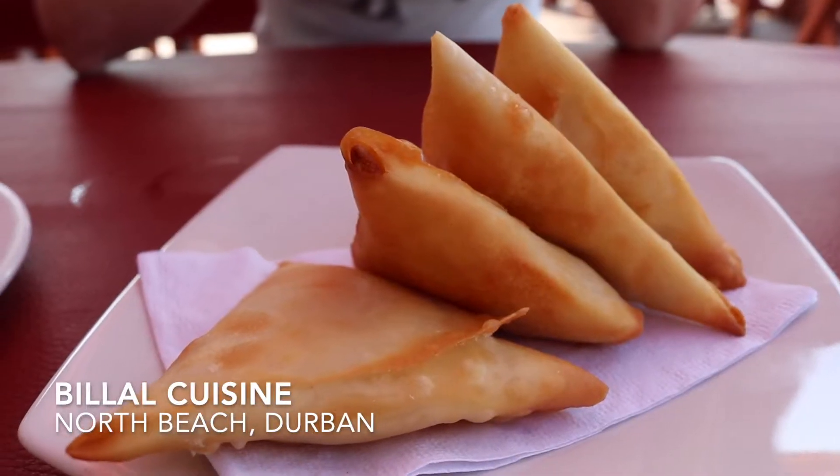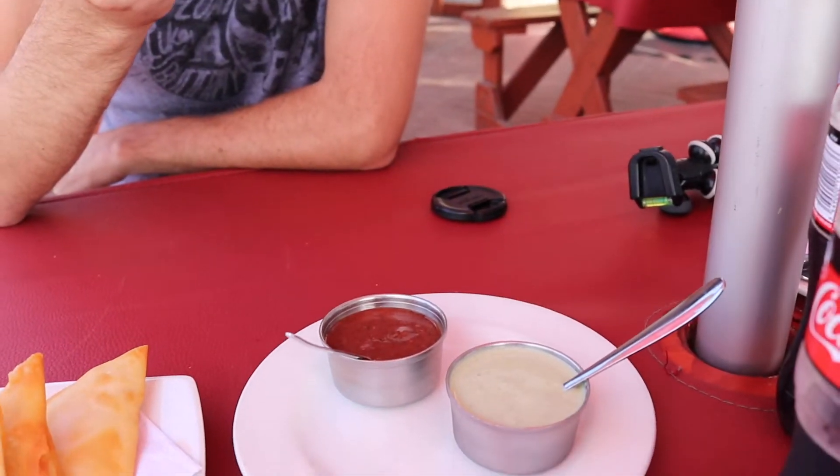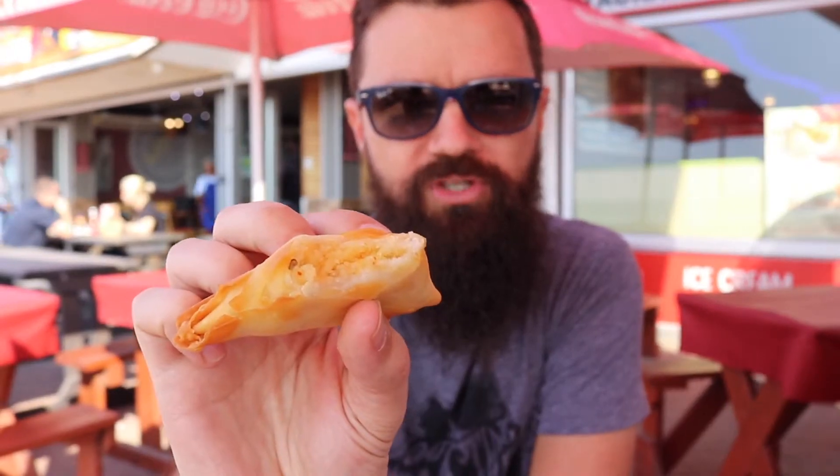They've got some lovely looking fresh samusas hot out of the oil and some good looking sauces to dunk them in. This one is some kind of a tamarind sauce — sort of sweet, sticky, spicy. That's a good snack. Lovely and fresh. Potato samusa. Gonna try the other sauce here which is a mint and coriander sauce — a little bit of a kick. That's good. I could eat more than four of these.